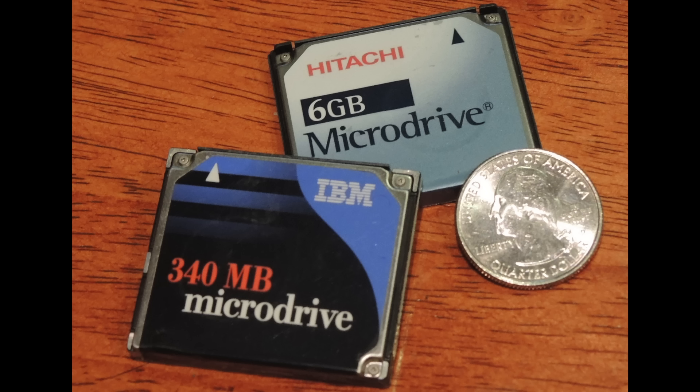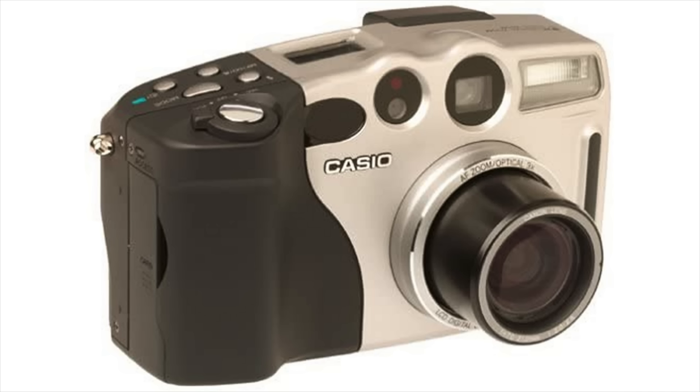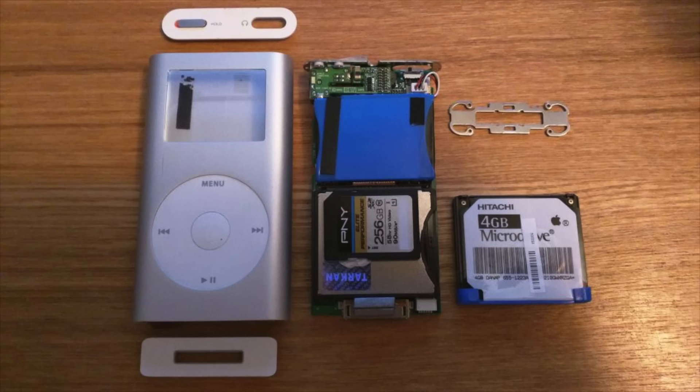Compact flash cards came out first, a couple years earlier, but they were very expensive and had very limited storage capacity. So the solution at the time was to make a smaller hard drive that would fit in almost the same size as a compact flash card — just a little bit thicker — but most devices that can accept a compact flash card can also accept a micro drive. Micro drives were most popularly used in the early to mid 2000s in digital cameras, camcorders, portable MP3 players, and pocket PCs.